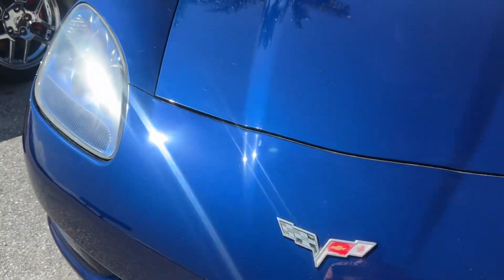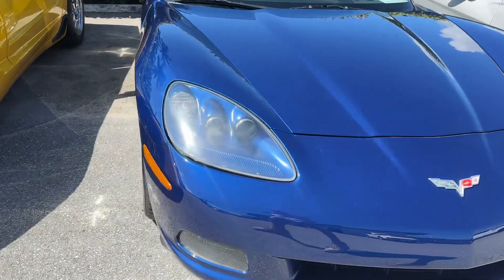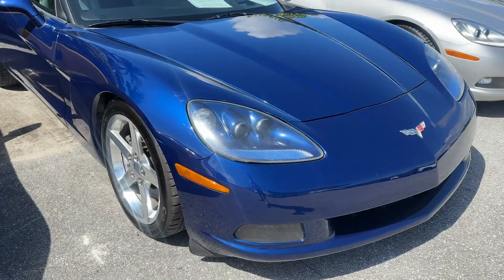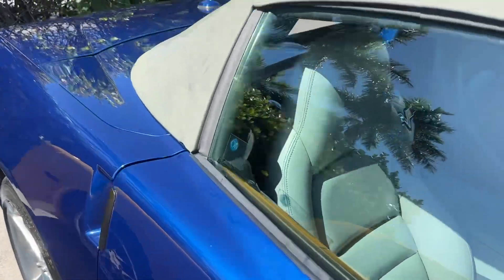A few little paint chips, like touched-up paint chips on the front, nothing crazy. This is a great Corvette if you're not looking for something that's going to be sitting in a garage — it's a car you actually want to drive and enjoy. If you're looking for a museum piece, that's not this one.